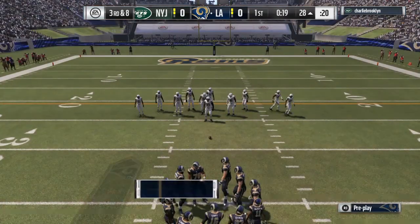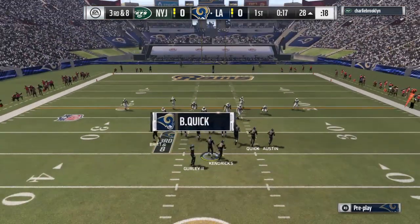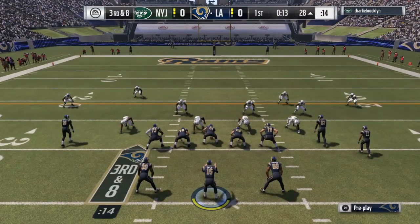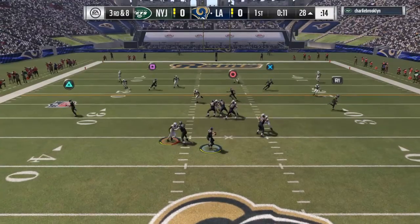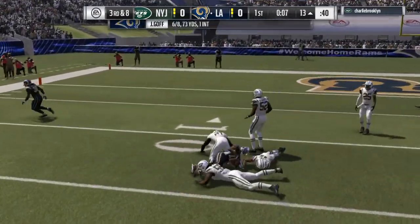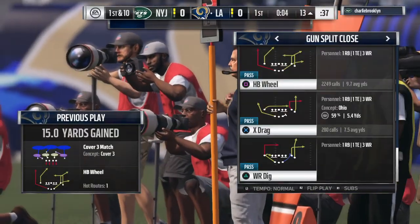Good field position to start the drive, but under the gun now on third-and-eight. Throwing on third — he's going to find his man. That's Tavon Austin — that one good for 15 and a first down.